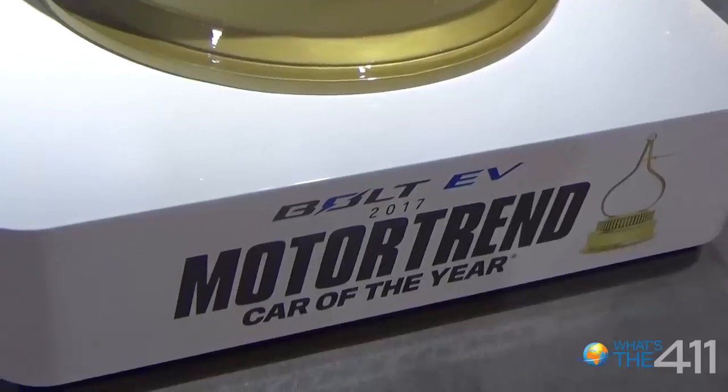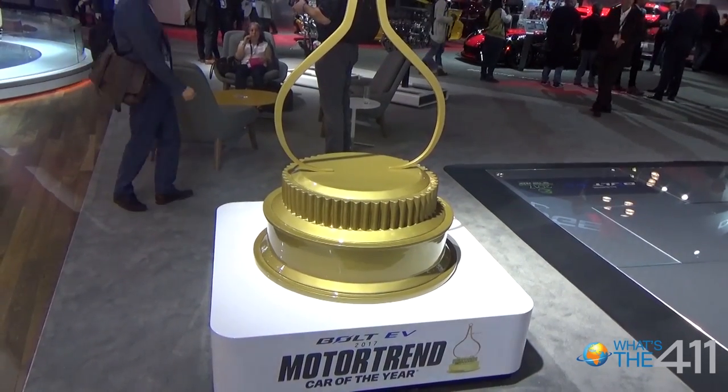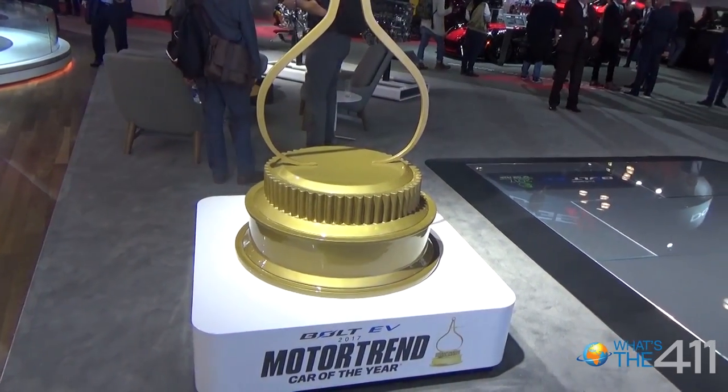Most importantly, the Bolt EV is packaged as a small crossover. It's got a very compact footprint, so it really feels like what's referred to as a B-segment size. But once you jump inside, you realize it's got roughly the size of a very large mid-sized vehicle — thanks to the flat battery pack design enabling all that room inside.